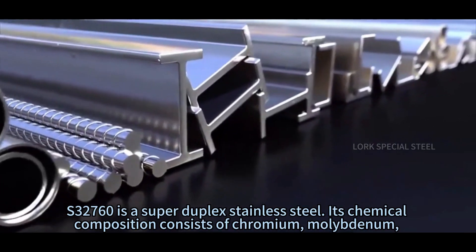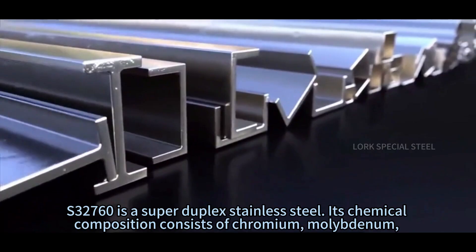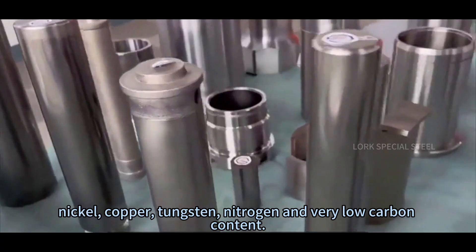S3-7-6-0 is a super duplex stainless steel. Its chemical composition consists of chromium, molybdenum, nickel, copper, tungsten, nitrogen, and very low carbon content.